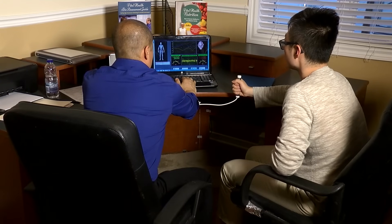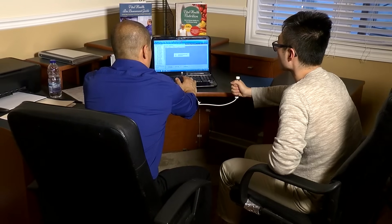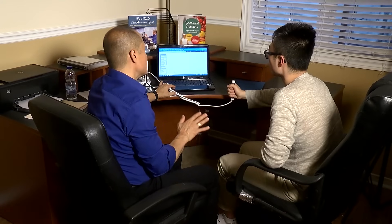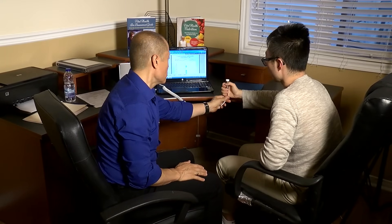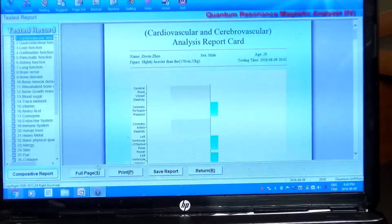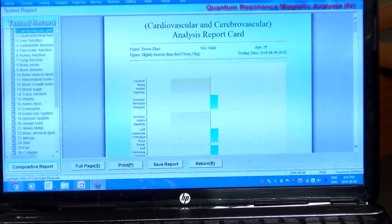It's important to save the file. Now we have to get the report from the testing. I usually wait until I get the report before telling the client to let go of the probe. You can let go of the probe now, Zuin, thank you. As you can see, it shows a bar graph along with the various levels.